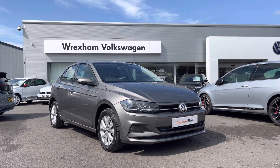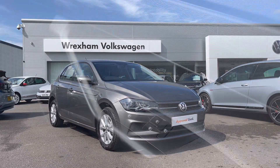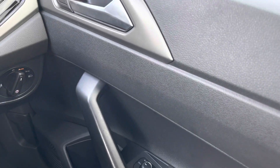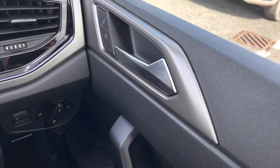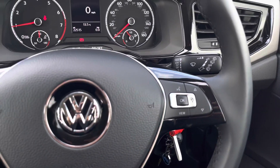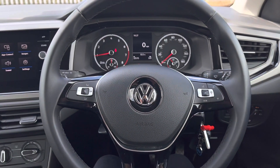Jumping inside the car, we have multiple electric mirror and window adjustments in the driver's door. We also have central locking just beside your door handle, with automatic lights to the right of the wheel.